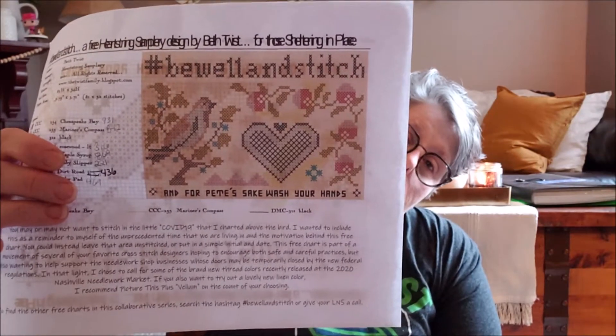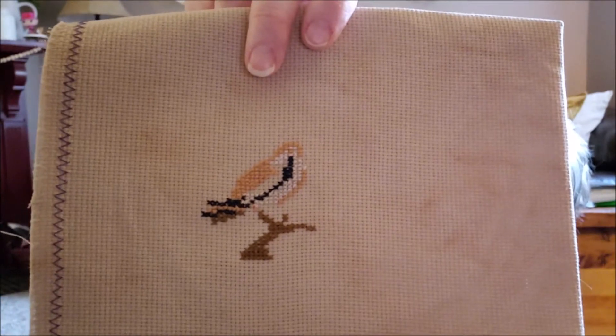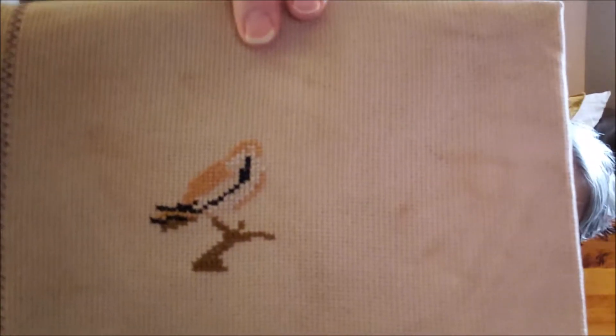Then I have this bag here. I wanted to start one of the Be Well and Stitch designs, so I did. This is from Beth Twist — it says 'Be Well and Stitch, COVID-19' and then 'And for Pete's sake, wash your hands.' I'm working on it; I didn't buy the floss — I decided to use some of the stuff I already had. I'm just working on the little bird, and I think it's amazing — it's super cute. This is 16 count Aida that I coffee dyed and put in the oven. It shrunk just a little bit, but I don't mind it at all. I want to make a little pillow or something. Working on the bird, and next is the heart — I haven't decided if I like that color for the heart.